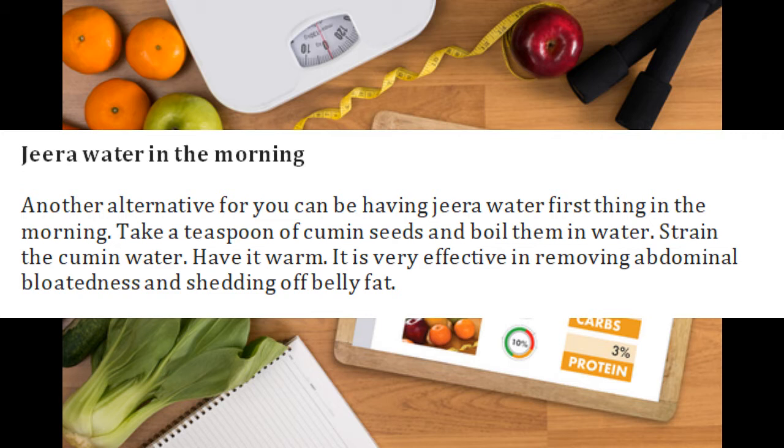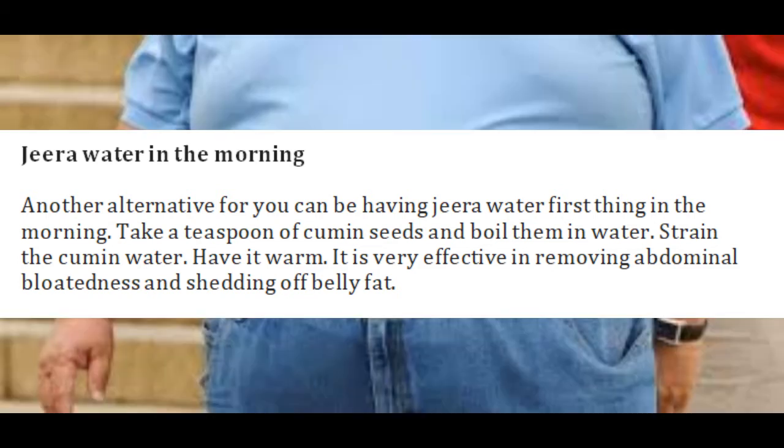They are pungent and you may find it difficult initially, but with time you will develop a habit. Jeera water in the morning is another alternative — take a teaspoon of cumin seeds and boil them in water, then strain the cumin water and have it warm.